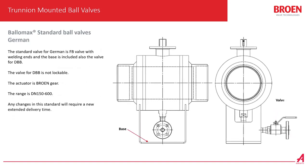We also have a German model, which was created together with customers in Germany. One of the requirements they had was the wall thickness of the welding ends — the welding ends of this valve are thicker than the standard ball valve. The German model is a full bore valve with welding ends, and also has a base with the valve for DBB. This valve is not lockable. The range of the German model is DN150 to DN600. Any changes to this standard will require a new delivery time.